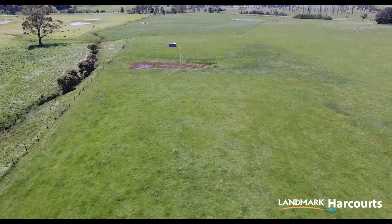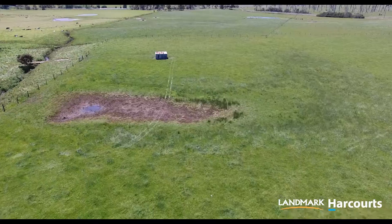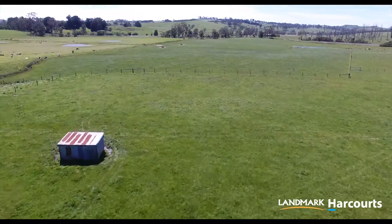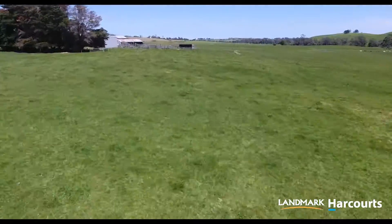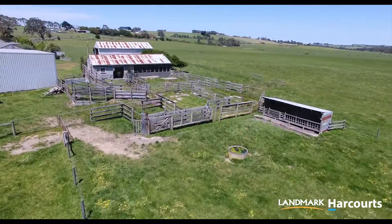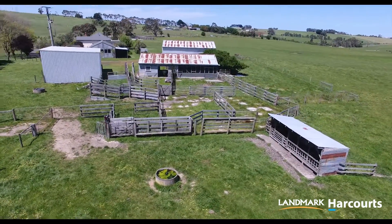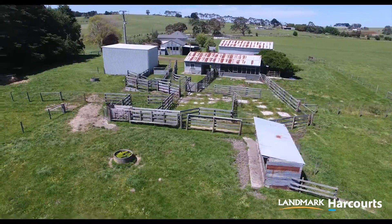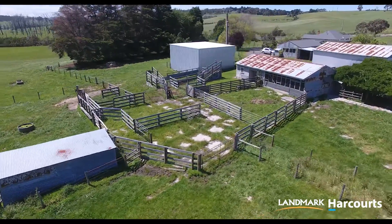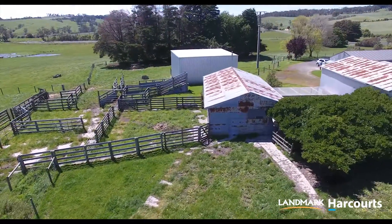The 60 acres of pasture boasts excellent super history and is historically known for its exceptional fattening of bullocks. Heavy duty stockyards also make for an easy workable environment for the stock. Excellent water supply is by way of troughs and river to the pastures.